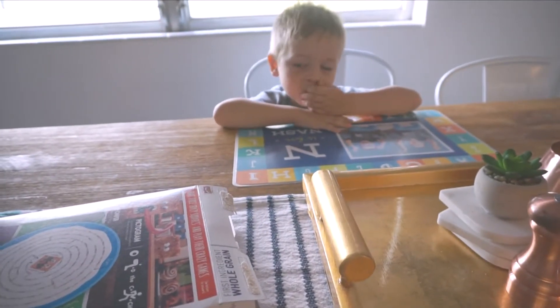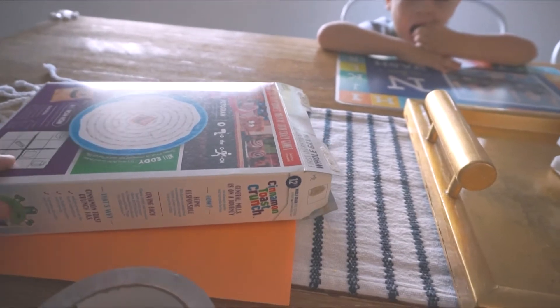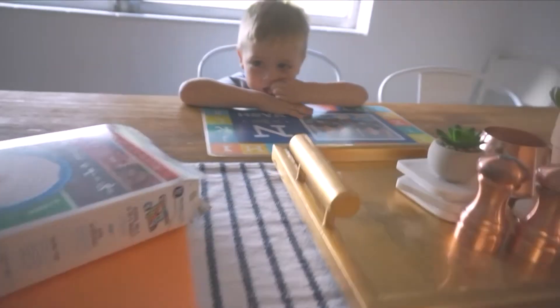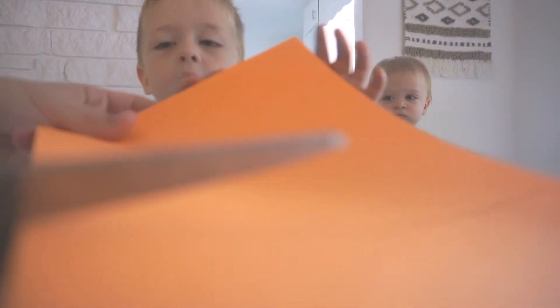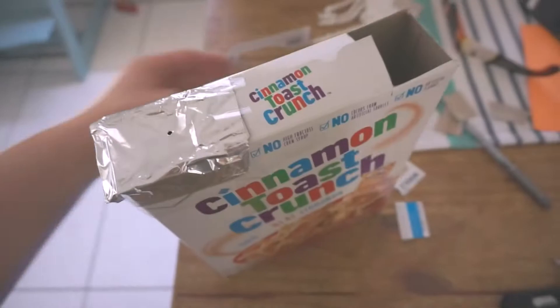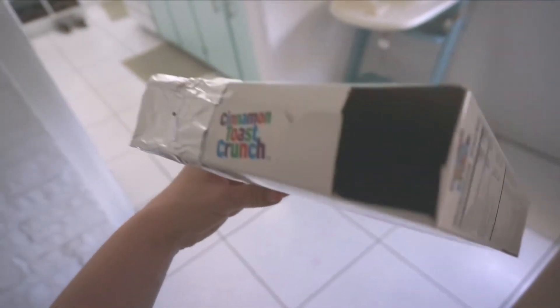Good morning, it is solar eclipse day! We're going to have a partial solar eclipse here in Florida. We're going to make a viewing box out of this cereal box. We also have eclipse glasses, and I made an eclipse viewing box out of this cereal box, so we'll see if these work.